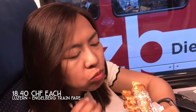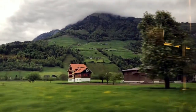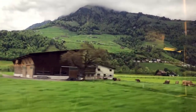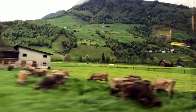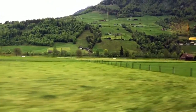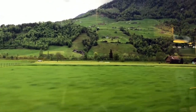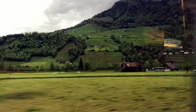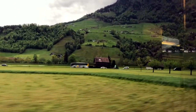Our train tickets cost us 18.40 Swiss francs each. We only have half a day to explore Mount Titlis before going to our next destination, and we couldn't be any more grateful to start this day with this beautiful Swiss landscape.